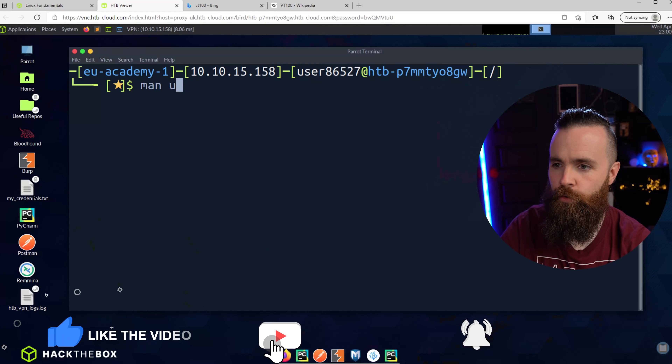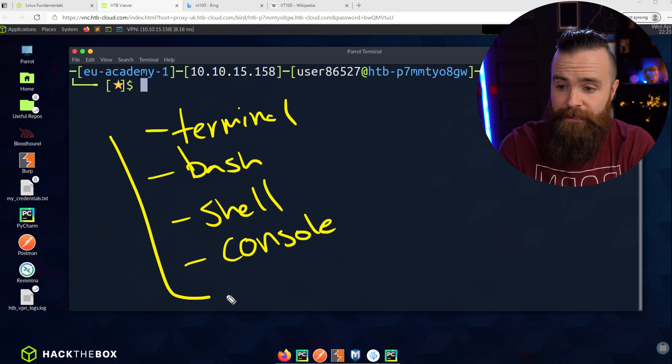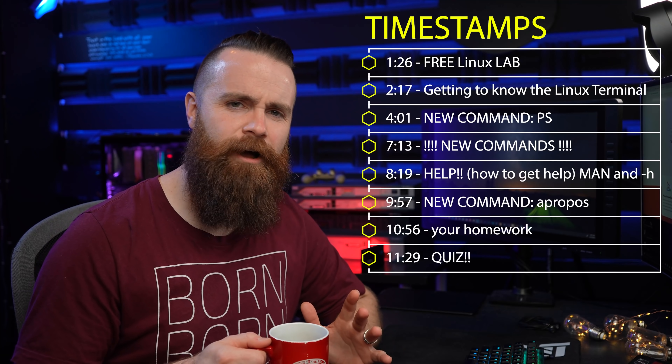First, we're going to get some help. I'll show you how to use a Linux terminal to get help with any command you're using, so you don't feel so lost. We're also going to get to know our Linux terminal a bit better, learn more about it. And third, we're going to be learning some new commands today — commands that will help us learn more about the Linux system we're using. Are you ready? I've already had like 15 cups of coffee. I'm ready.